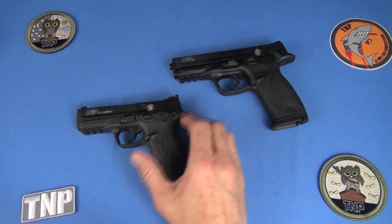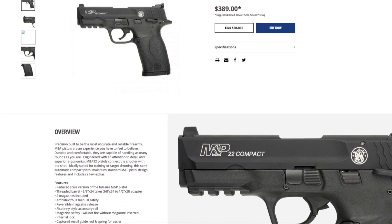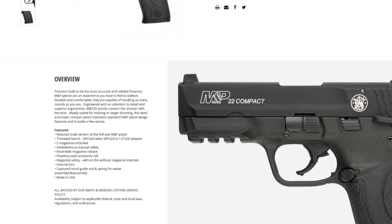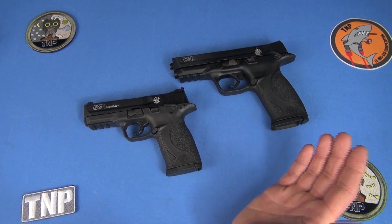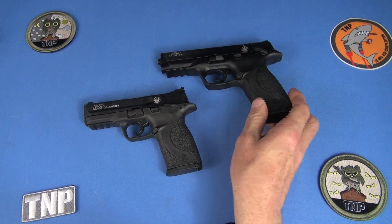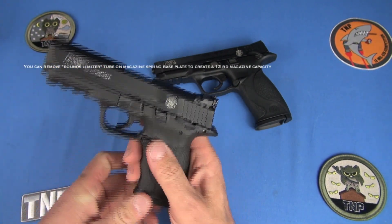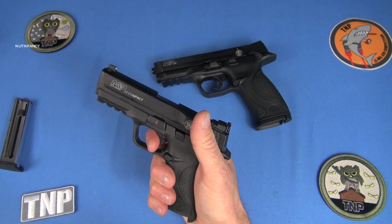These guns were made for Smith and Wesson by Walther — whether they'll bring production stateside, I don't know. There have been some hits and misses out of the Walther factory, but I think these are among the hits. Mag release on both is identical to the whole Smith and Wesson line. There are no interchangeable back straps — I don't mind that at all; I think they're way oversold. The compact has a 10-round magazine, super high quality, stainless steel. It does have the magazine disconnect, which I detest, so you cannot fire the gun with the magazine out.